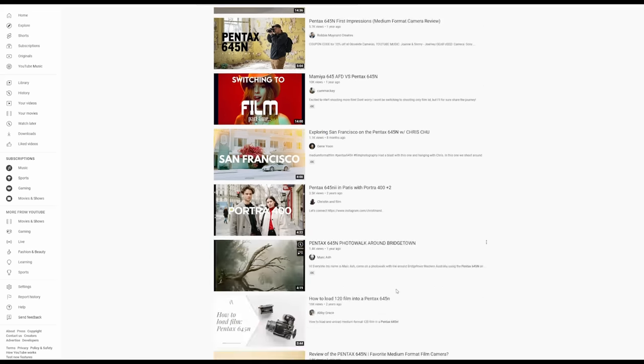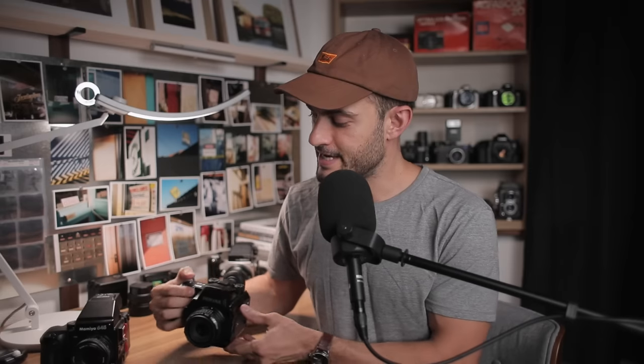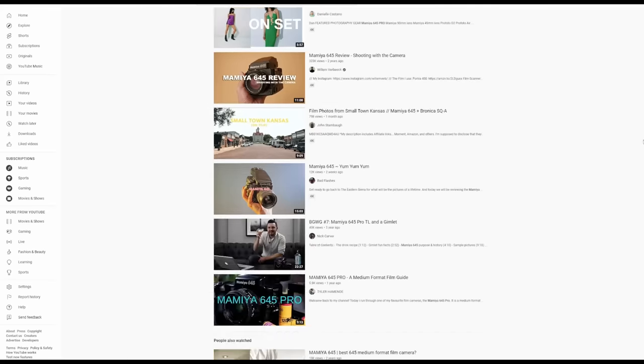I haven't done an in-depth review on my camera because there's plenty out there. Some of my fellow film-shooting YouTubers have done excellent reviews, including the Pentax 645N by Matt Day, Carl McDougal, and Nick Carver has covered the Mamiya. Feel free to check those out if you want to dive deeper.